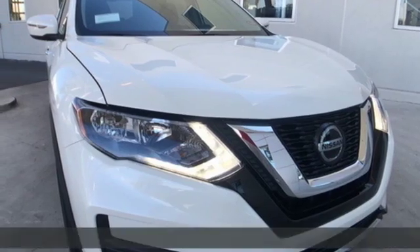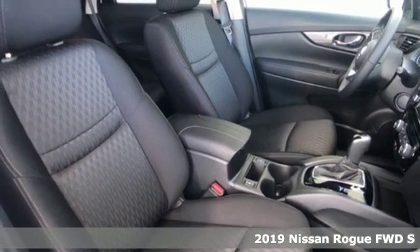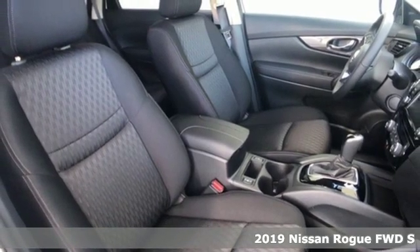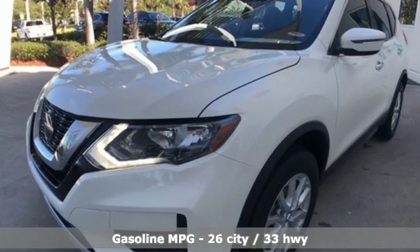It's a new 2019 Nissan Rogue. Long, tall, or wide, there's plenty of cargo and passenger space inside this sharp-looking crossover. And with features like these, every drive is a pleasure.